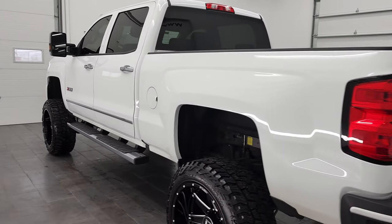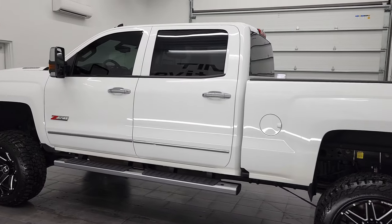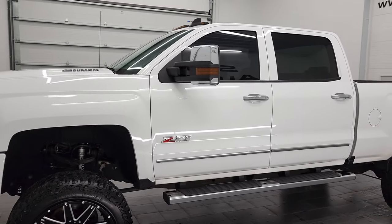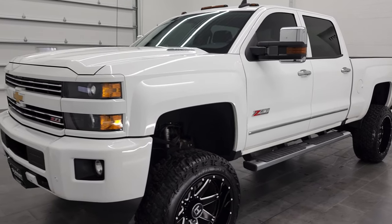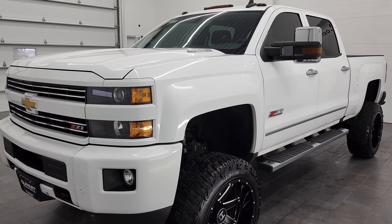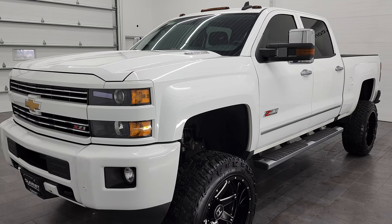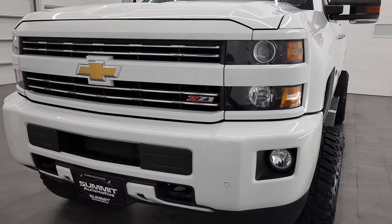This 2016 Chevy Silverado 2500 has the 6.6 liter Duramax diesel engine, which is the LML engine, puts out 397 horsepower. It's combined with the Allison 6-speed automatic transmission with the optional tap shift. This truck has been fully safetied and inspected by our service shop per the state of Wisconsin inspection process. It has a fresh oil and filter change, all the fluids have been checked and topped off, and this truck is 100% ready to go.